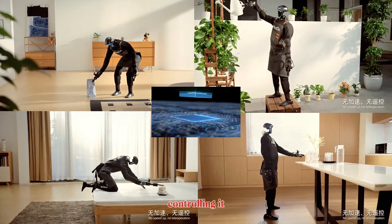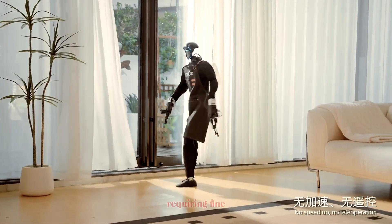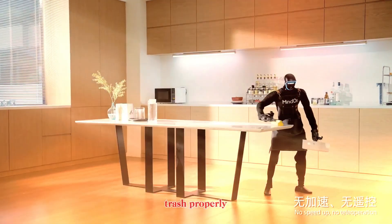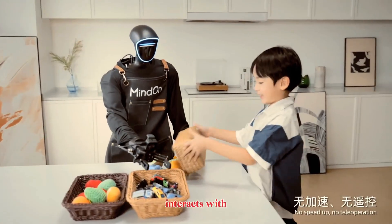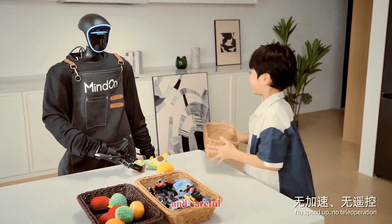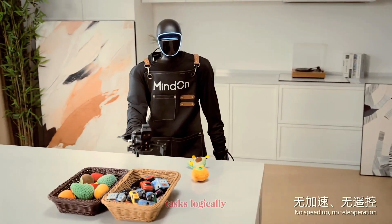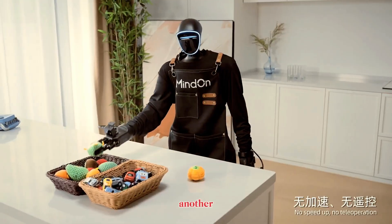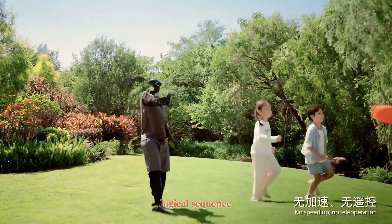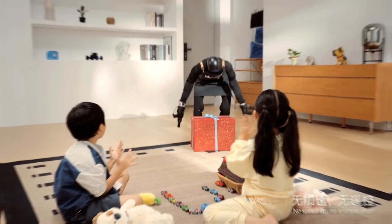MindOn's software is controlling it intelligently, rather than repeating robotic pre-programmed motions. The G1 also performs household chores requiring fine motor control and precision — it adjusts a bedspread, wipes down kitchen surfaces, disposes of trash properly, and organizes items on a counter. It even interacts with children and pets, showing awareness and careful handling when handing objects to a child or picking up toys for a dog. The robot also plans tasks logically: it analyzes the environment, identifies what needs attention, and executes tasks in a smooth, logical sequence. This kind of multitasking is exactly what we expect from a practical home robot, and MindOn is proving it's possible with the Unitree G1 platform.